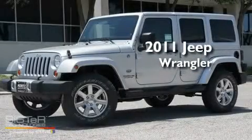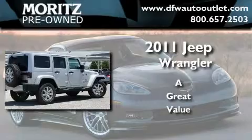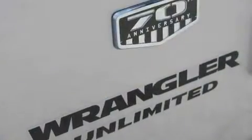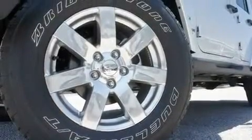This is a brand new 2011 Jeep Wrangler. Its top features include air conditioning, a full-length floor console, cruise control, a premium audio system, and leather seats.